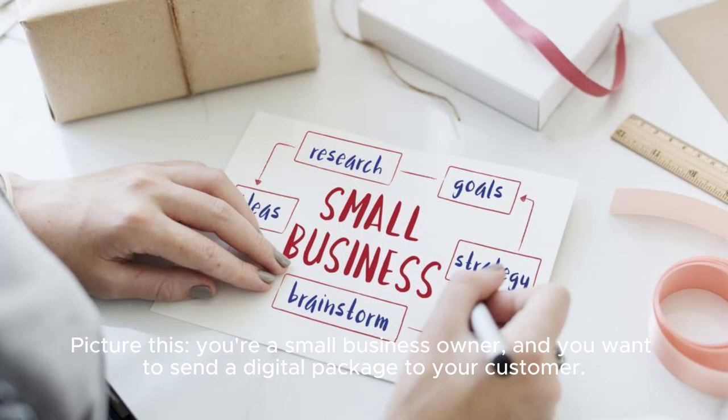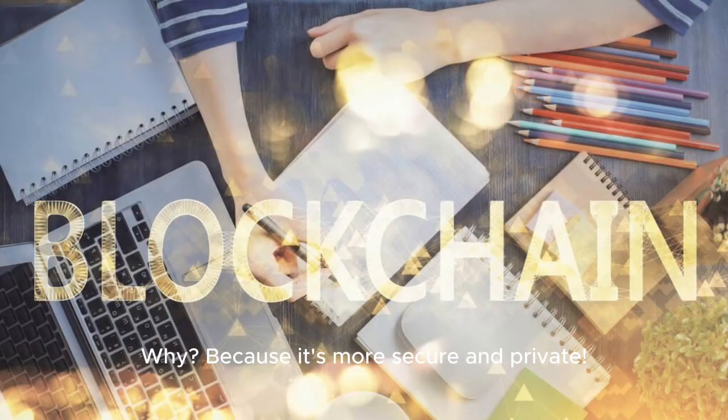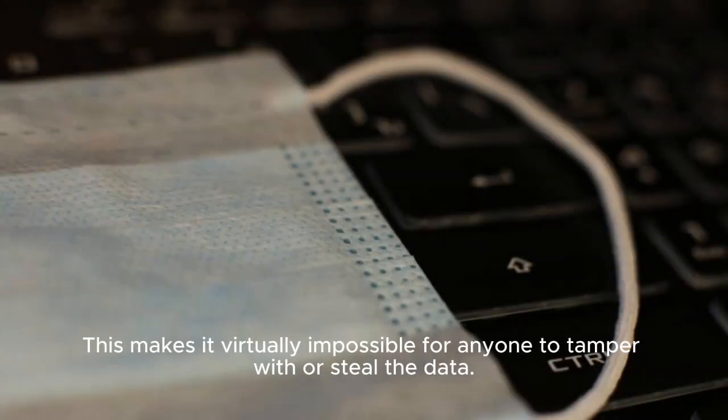Picture this: you're a small business owner, and you want to send a digital package to your customer. Instead of using traditional methods like email or regular post, you decide to use blockchain technology. Why? Because it's more secure and private. Imagine that your package is a piece of data — say, a file containing your latest design. When the package is sent, it is encrypted and added to a chain of blocks, linked to previous blocks through a cryptographic hash. This makes it virtually impossible for anyone to tamper with or steal the data.